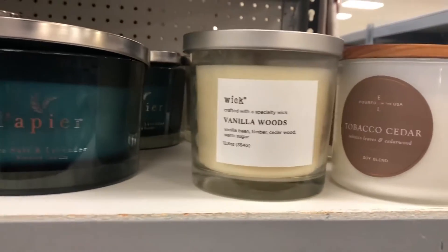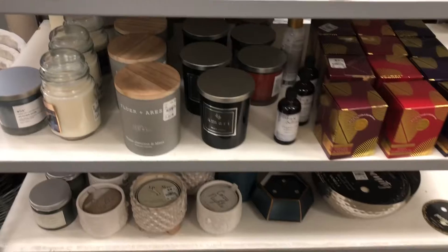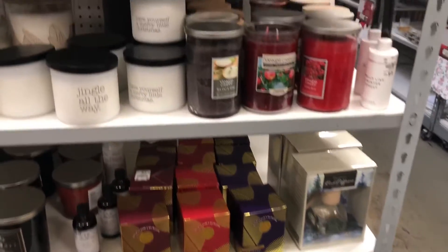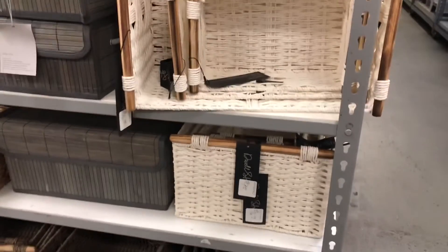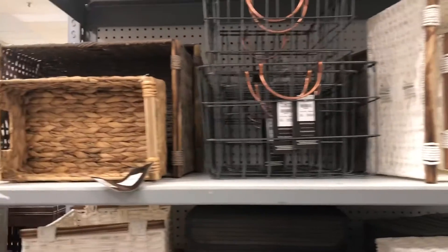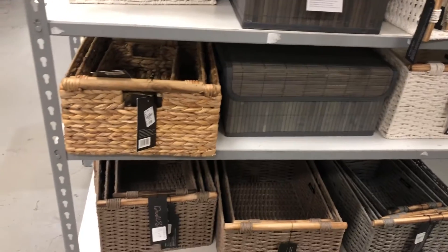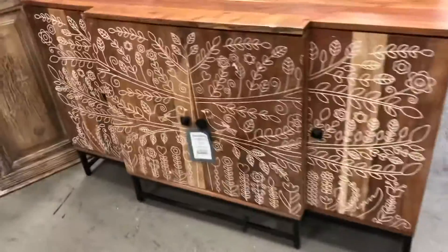Today's video is going to be a little bit different because I went to Tuesday Morning recently and I was like, oh my goodness, I have been missing out. I don't usually go to Tuesday Morning but as you can see there are so many cute finds in here. They had cute candles, cute furniture items — I was seeing so many good things and so many things you could get for people for gifts, so I was like let me go ahead and show everybody what's in Tuesday Morning.